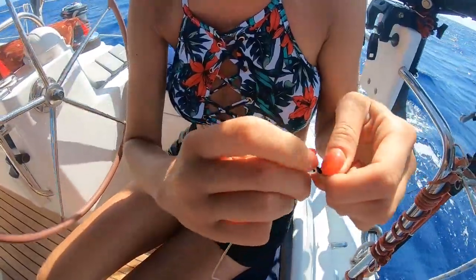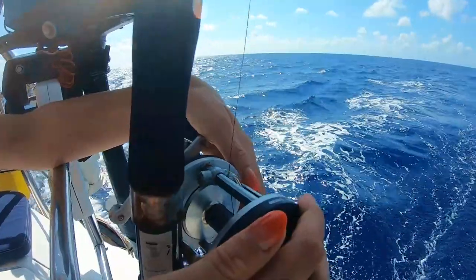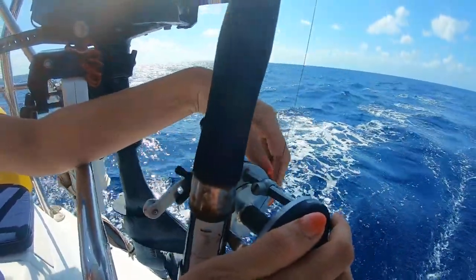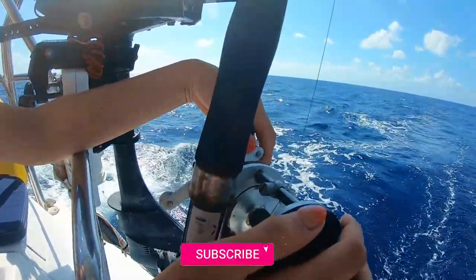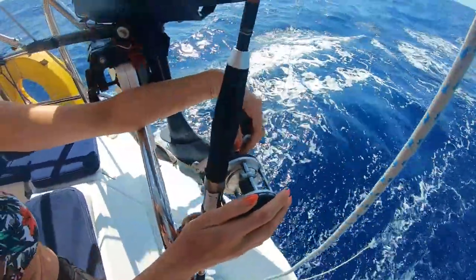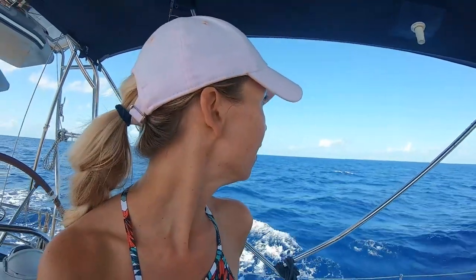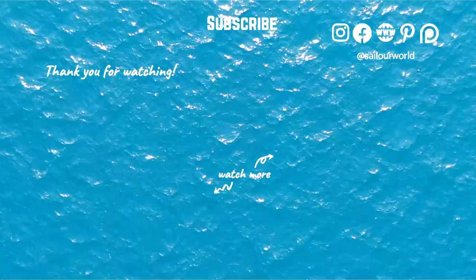Thanks a million for watching, and make sure to subscribe. There are so many fish here and we haven't got any yet — shame on us. But we almost hit a fisherman. Let's cut that out of this video. Bye-bye!